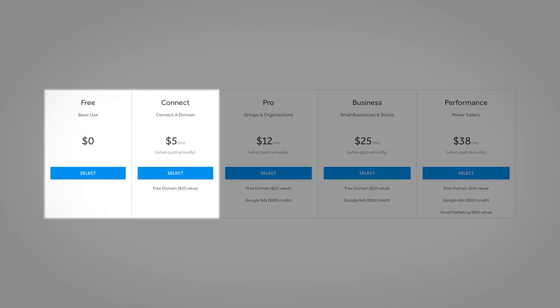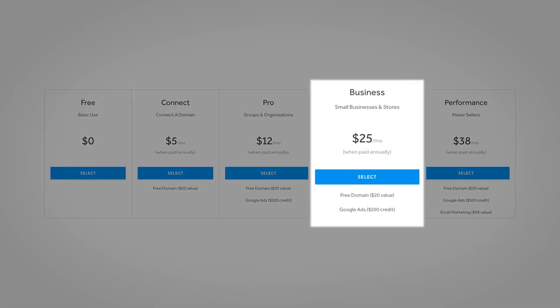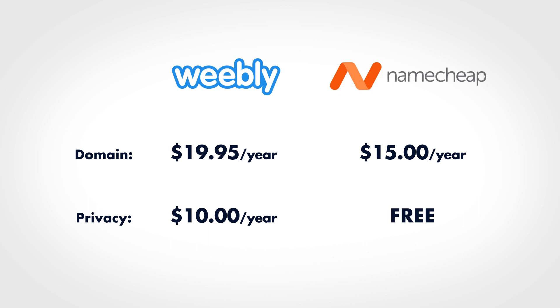Weebly offers six plans. The free and connect plans aren't worth using because they include intrusive ads. The pro plan is worth using for most websites, and you'd upgrade to the business plan for priority and phone support. You'll want the business or performance plans for e-commerce, as they're the only plans that don't add a 3% transaction fee and the only ones to host checkout on your domain name. Domain names on Weebly are more expensive than at a provider like Namecheap — Weebly charges $19.95 per year versus around $15 at Namecheap, and Weebly also charges $10 per year for domain privacy, which Namecheap includes for free.